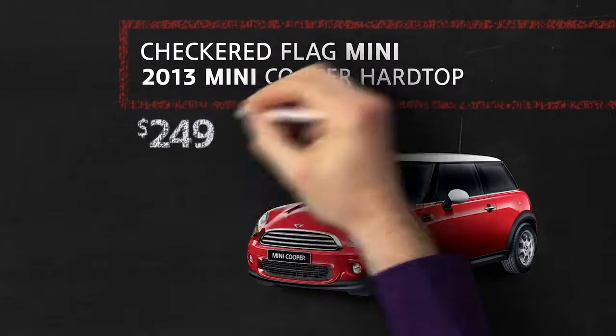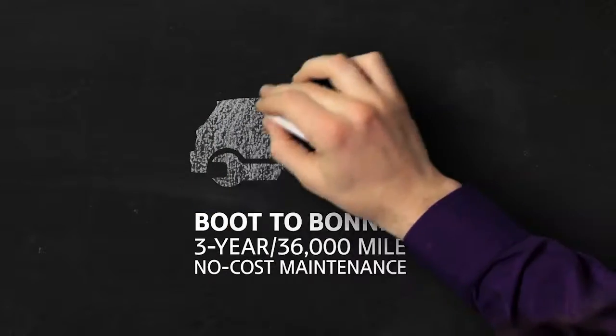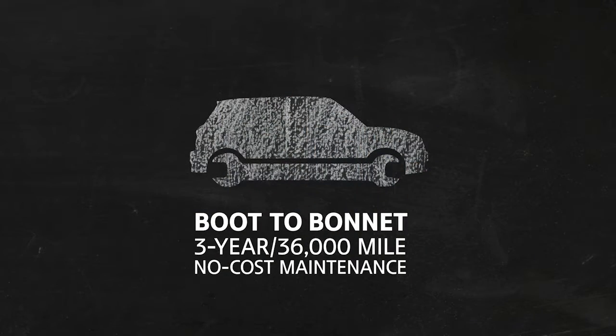And right now at Checkered Flag Mini, you can drive a new Mini Cooper Hardtop for only $2.49 a month. Plus, every new Mini includes boot-to-bonnet three-year, 36,000-mile, no-cost maintenance.